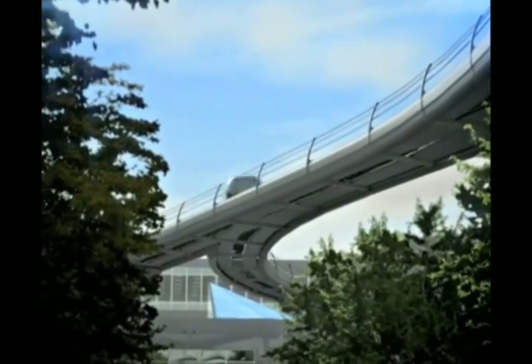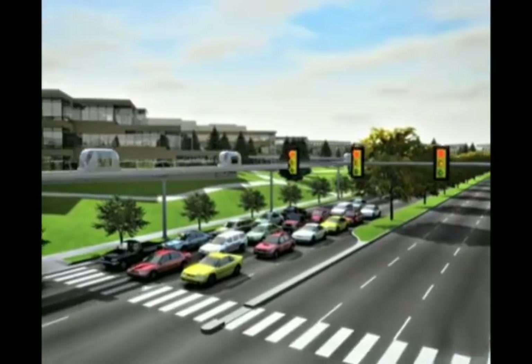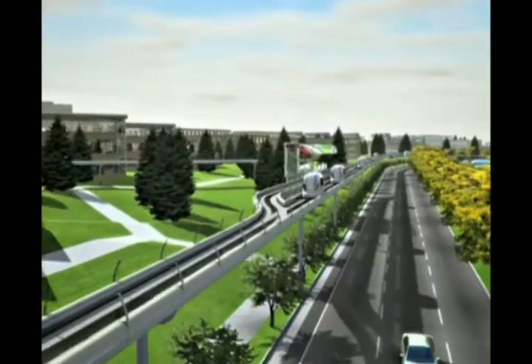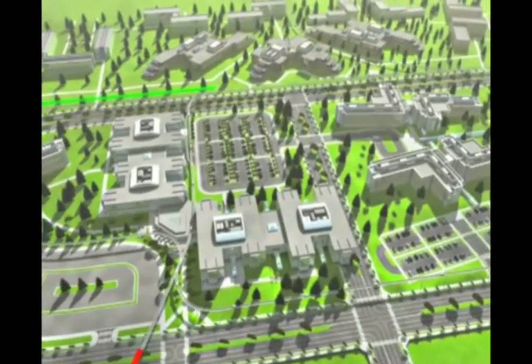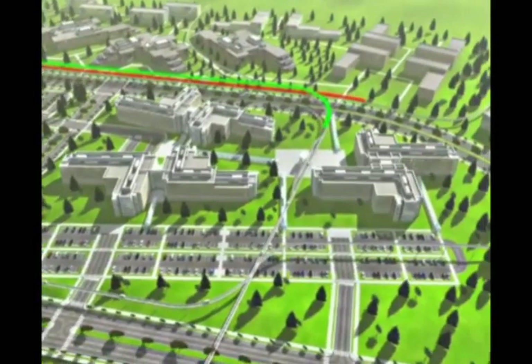Moving smoothly and silently, the battery-powered vehicles are safe and reliable, traveling up to three times faster than a car. PRT allows complex transit networks, weaving tracks around buildings with tight turns, bringing transit right to the front door, placing many stations close together.